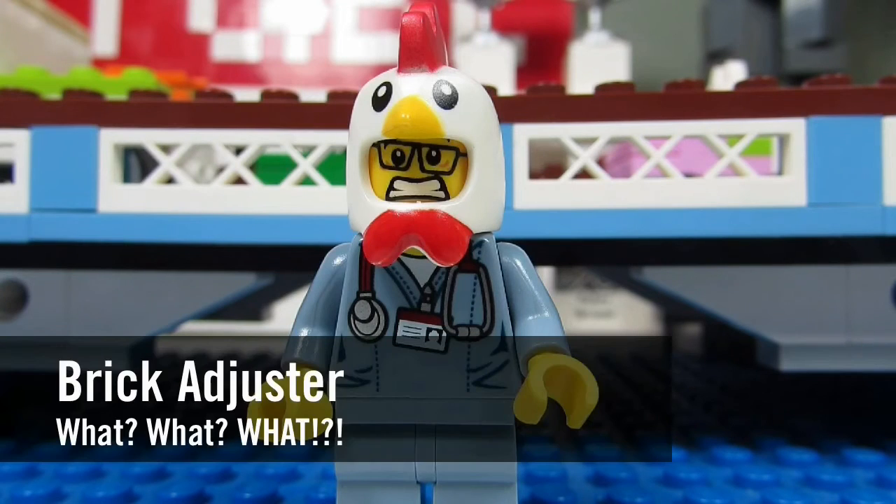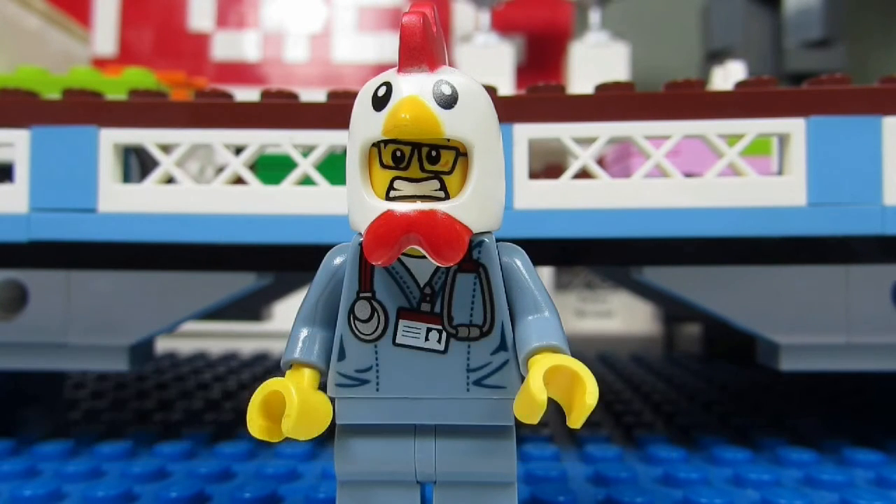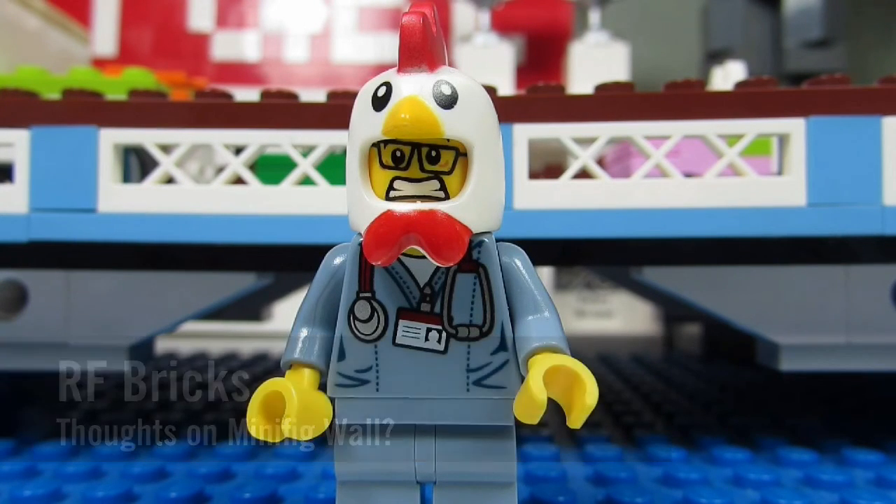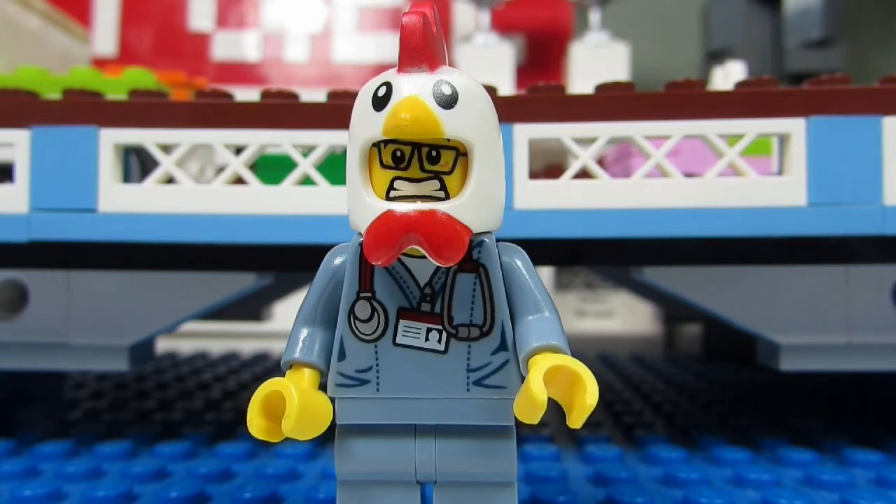Hello YouTube, it's the Brick Adjuster here with another episode. In today's episode we have a question from RF Bricks. RF Bricks asks: what do you think of a minifig wall? Will you make one?